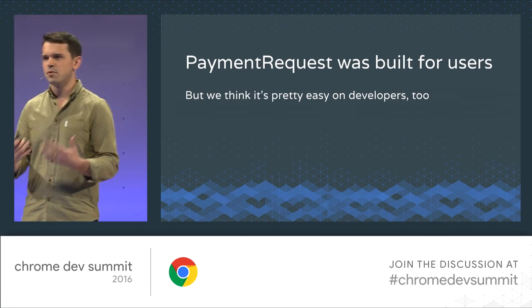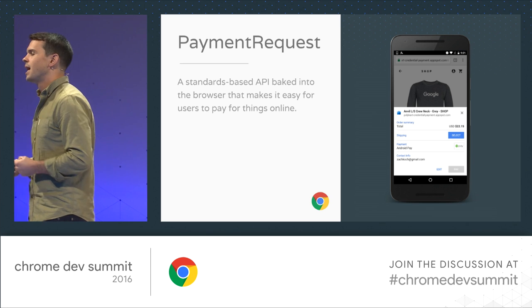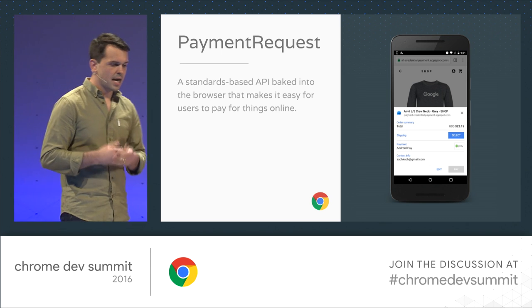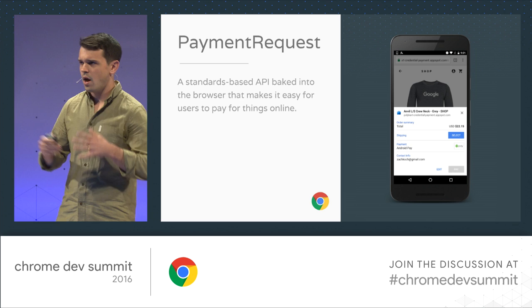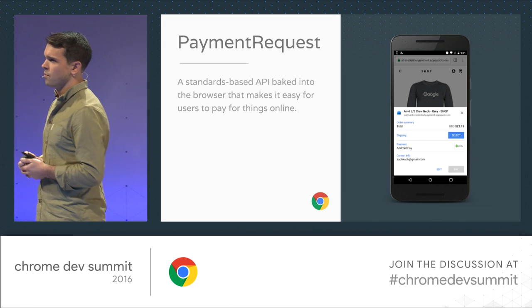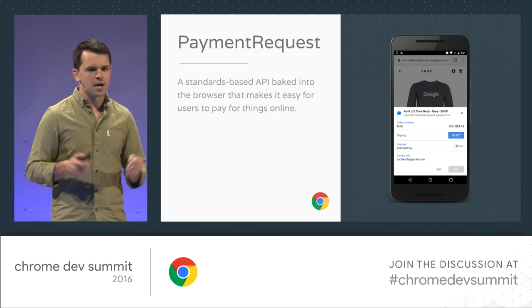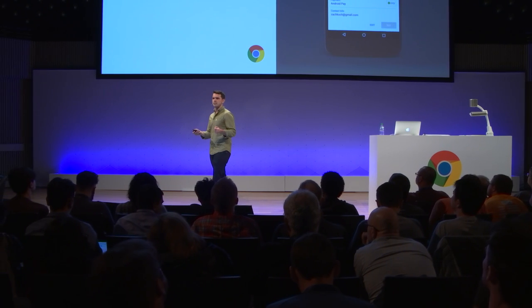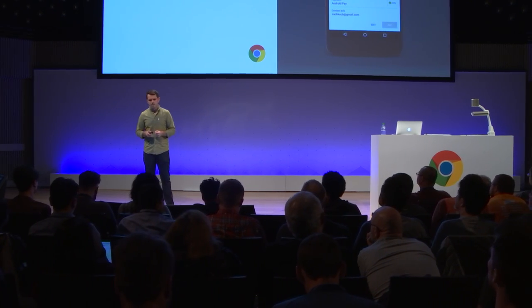Payment Request was fundamentally built for users. We think it's pretty good for developers too, but fundamentally my goal is to help users get through these burdensome flows on mobile faster and more efficiently. Payment Request is a new standards-based API. We joined the Web Payments Working Group almost two years ago, and every major browser is a vendor. We have financial institutions from around the globe, and we're trying to build something that all forms of payment and all browsers can integrate with, so users on a variety of devices can continue to benefit from it.